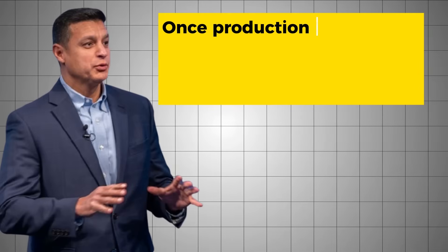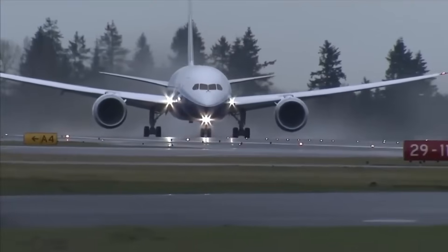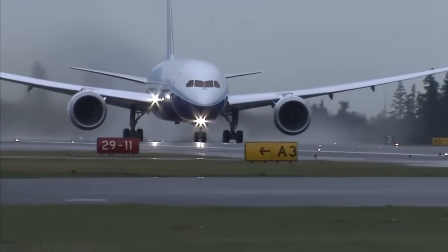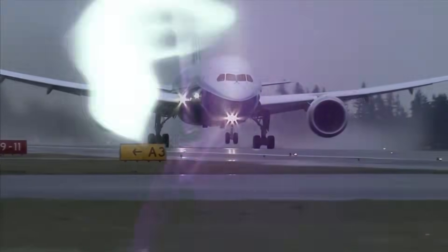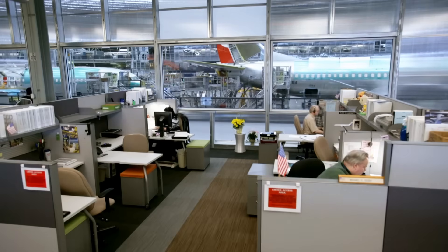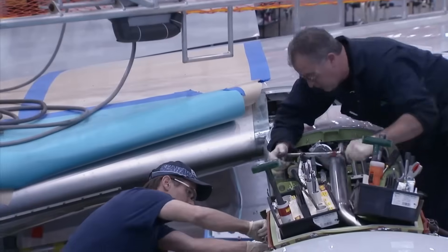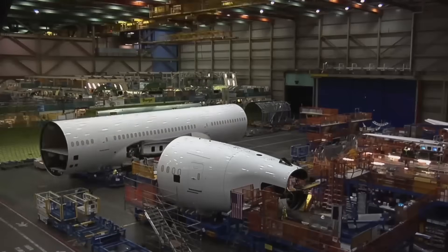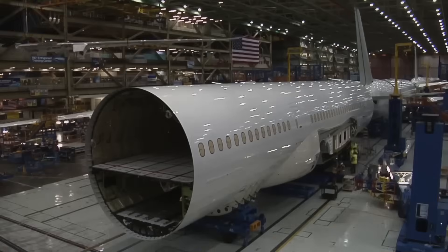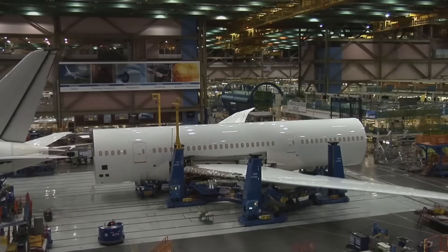Malave explained that once production stabilises at a new rate, the team begins planning for the next rate increase. This cadence has been Boeing's approach historically, though he noted actual stabilisation takes longer than theory predicts. The 787 Dreamliner programme follows a parallel trajectory — Boeing intends to increase production from 7 aircraft per month to 8. Malave acknowledged this rate increase will require months to materialise into actual deliveries, with output increases expected sometime during 2026.